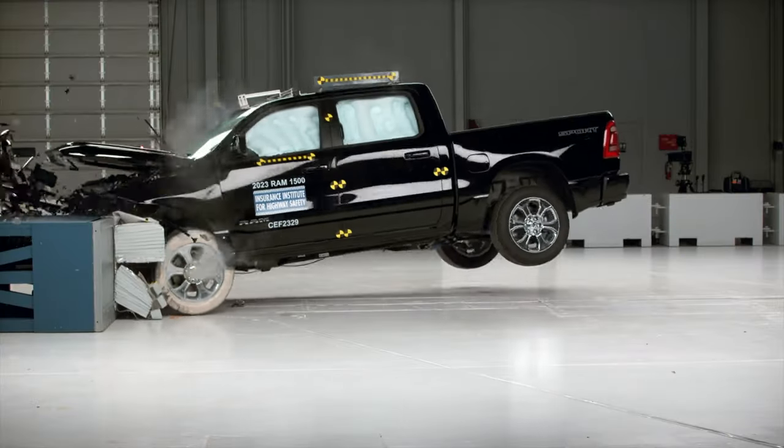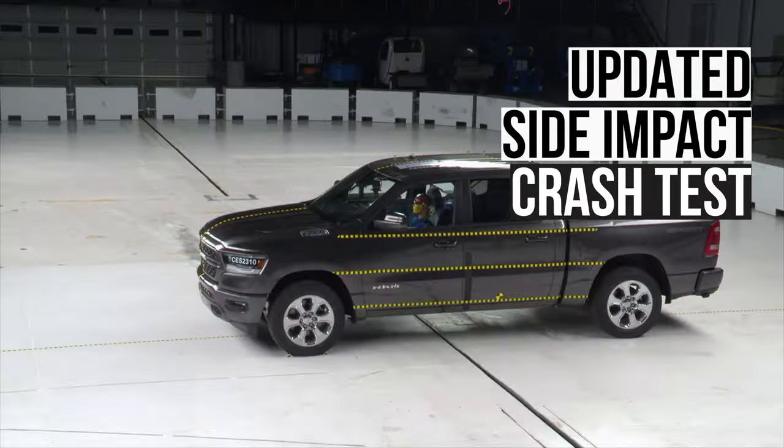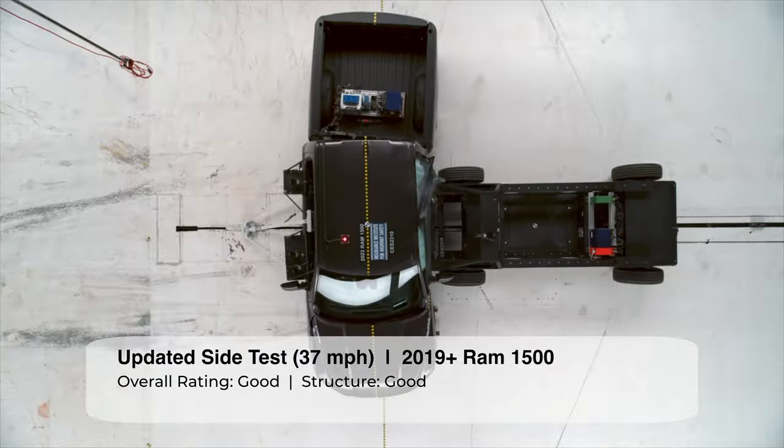Unsurprisingly, the Ram scored the lowest rating of poor in this evaluation. Next up is the updated side impact evaluation, where vehicles are struck by a 4,200 pound barrier at 37 miles per hour.